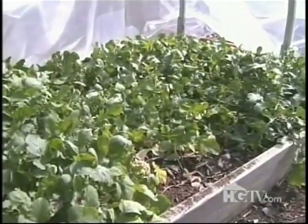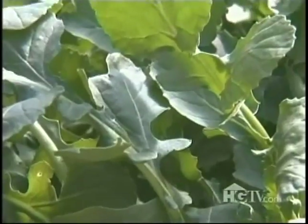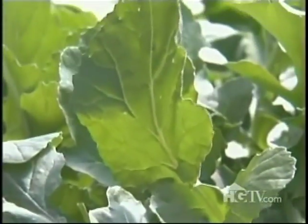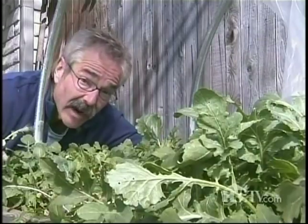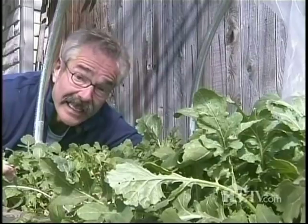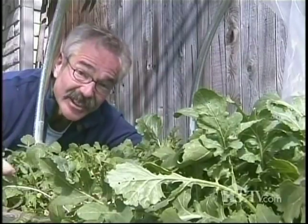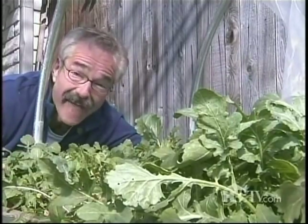Incredibly, this arugula still looks great, despite temperatures below 10 degrees Fahrenheit. In fact, I've been munching on it all winter. Although technically considered an annual, many varieties of arugula — especially the wild ones — behave more like a perennial because they reseed readily. That means I'll be munching on this stuff all year this year as well. And that's a good thing, because I love arugula.